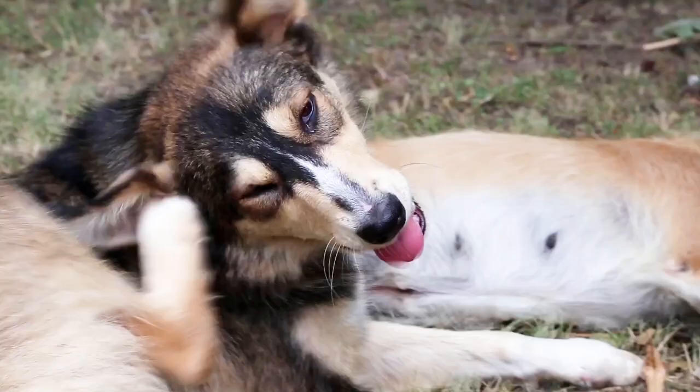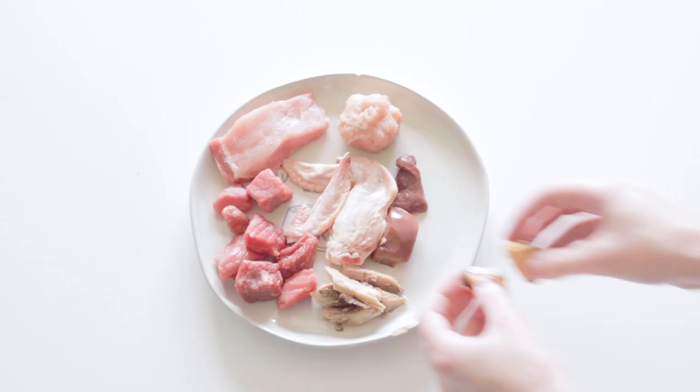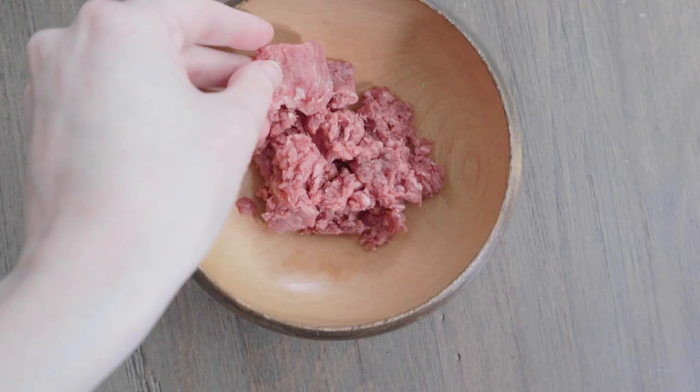If there's a reaction, you've found the culprit of at least one food. Do the same with the whole foods that you use to balance, as well as any toppers that you add to the meal like kefir, powders, or eggs. The process can be strenuous, but it's the best way to pinpoint a food that causes a reaction.